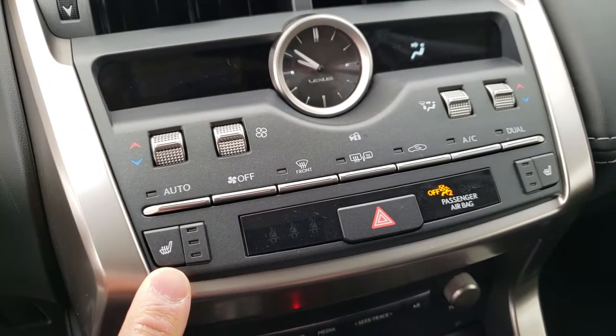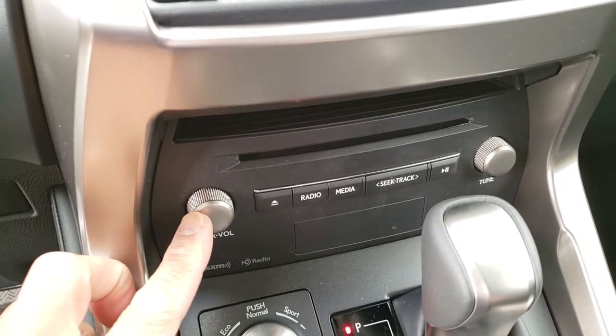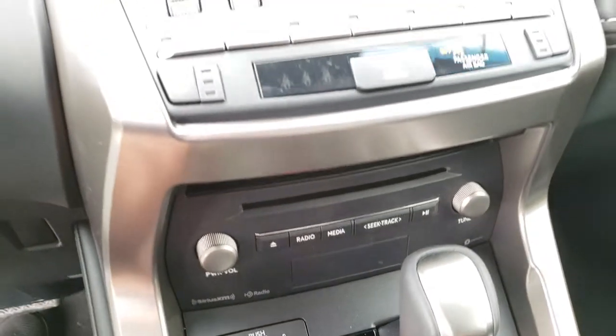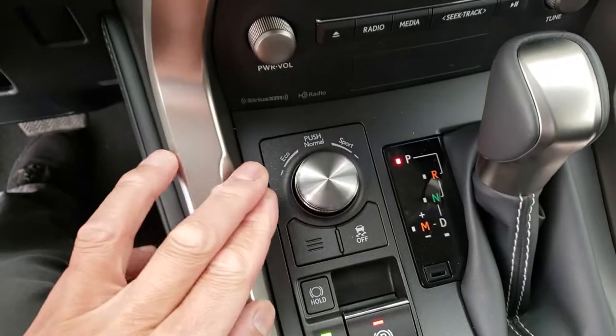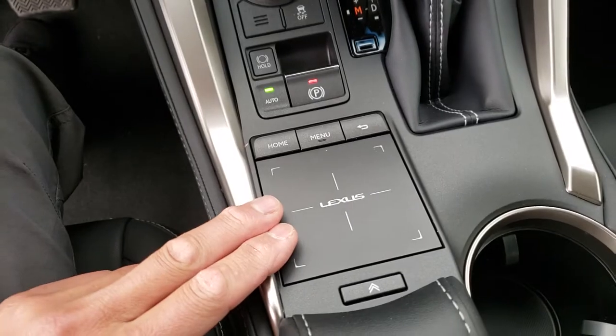Dual zone climate control, heated front seats, 10-speaker Lexus premium audio system, drive mode select, electronic parking brake, and remote touchpad.